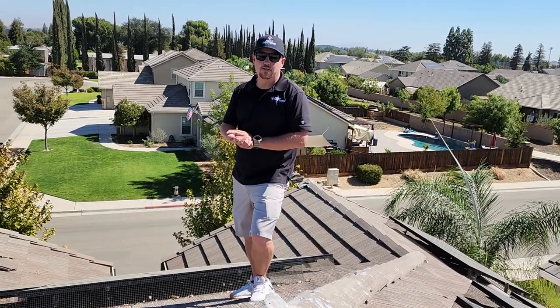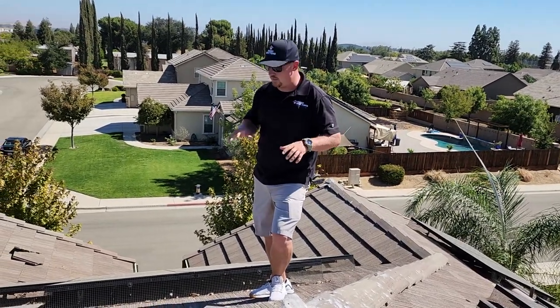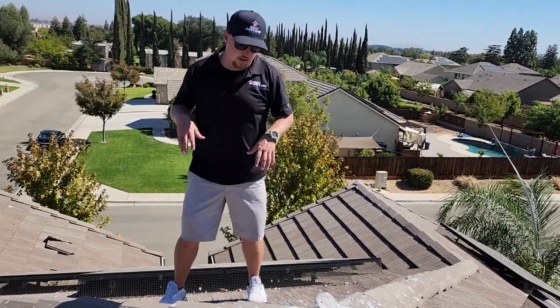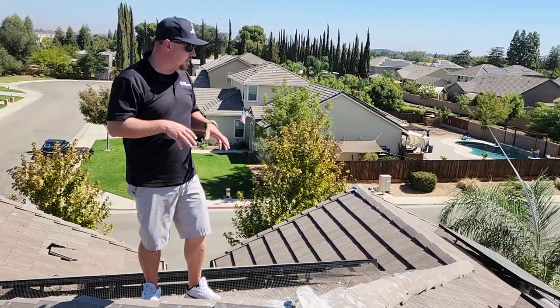Good afternoon guys. We're out here in Clovis, California today. We're on a concrete tile roof and we're just going to talk real briefly about the solar panels and the issue with the pigeons that are going on here.